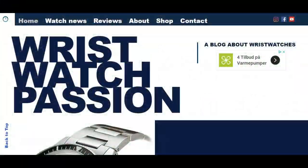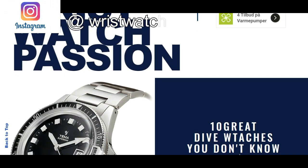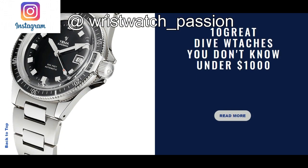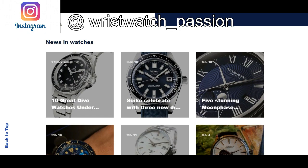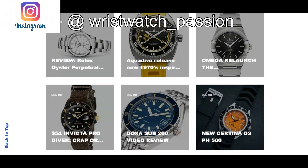Hello watch fans, it's Anders here on Watch On channel. Today a video which is actually a video remake of an article I wrote for my watch website wristwatchpassion.net. If you want to read the full article, you can just click on the link down in the description.